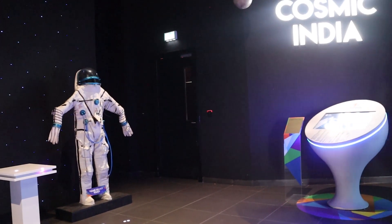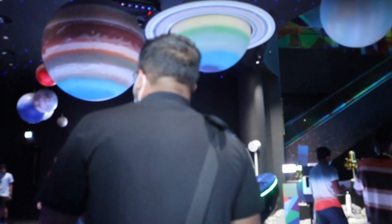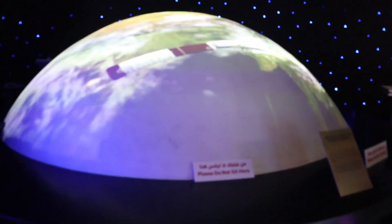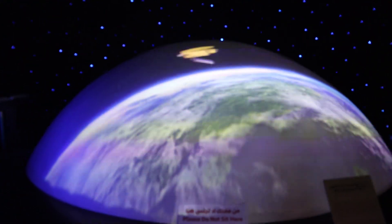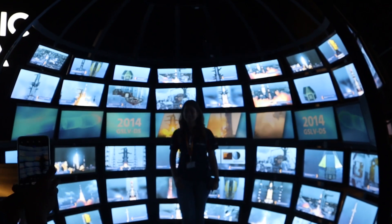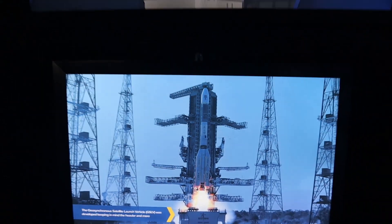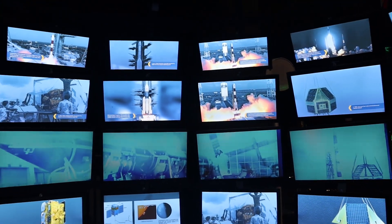As you entered the pavilion, visitors were greeted at Cosmic India with stunning visual displays showcasing India's technological advancement, and walking through India's journey into space exploration. With different interesting stories from India's space organization ISRO, its achievements and contributions to the world. Also, a giant globe-shaped metal was placed with multiple screens inside showing different Indian spaceships on different space missions.